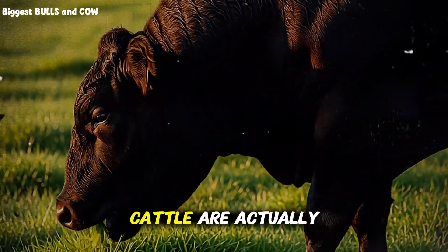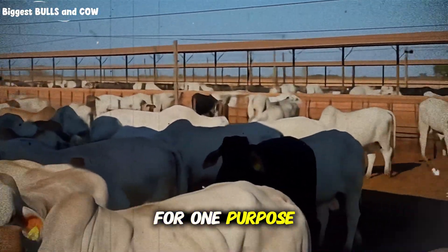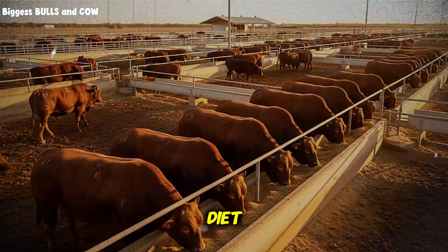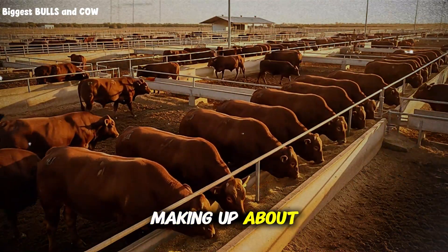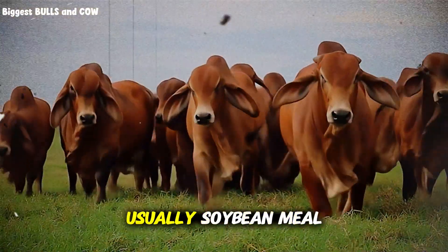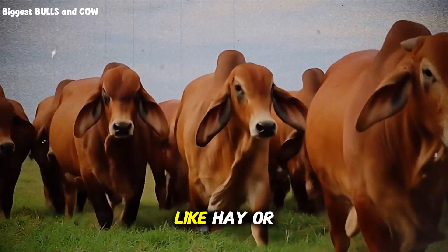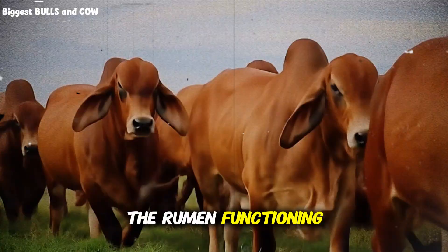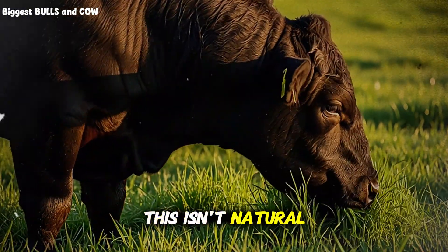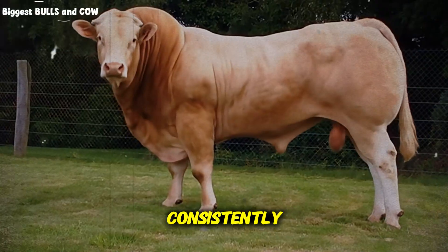Feedlot cattle are consuming a daily ration engineered for one purpose: maximum weight gain in minimum time. It's a high-energy diet composed primarily of corn, making up about 70 to 80% of the total ration. Then you've got protein supplements — usually soybean meal or distiller's grains — accounting for 10 to 15%. Add in roughage like hay or silage at 5 to 10% to keep the rumen functioning, and finally a vitamin and mineral premix. This isn't natural grazing — it's precision feeding.